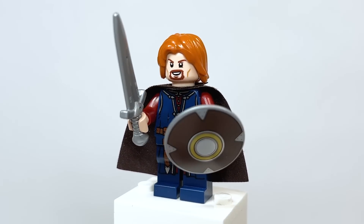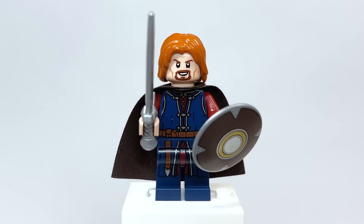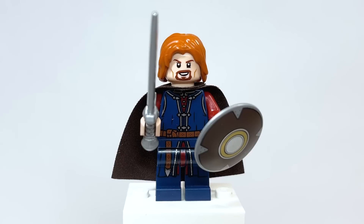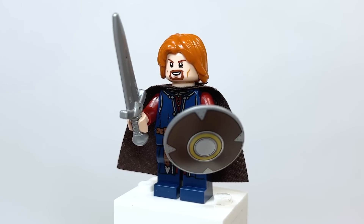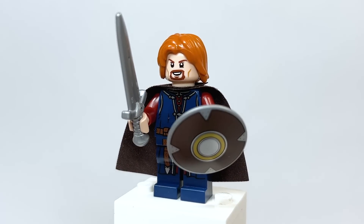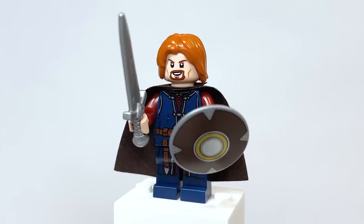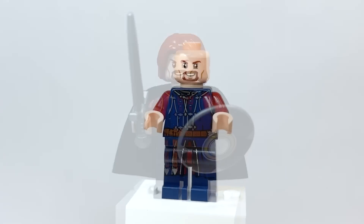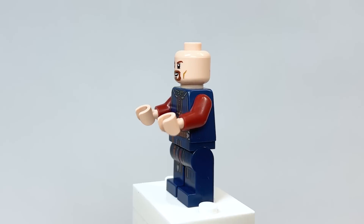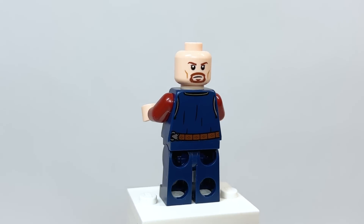Here is Boromir. I love this figure — so awesome. The fact that they're including meme faces inside of sets now is just great. We've got the 'One does not simply walk into Mordor' face specifically here. Wow. Love the shield print and the sword being used for him. Removing everything, you get a better look at the torso and leg printing, and on the back there's continued torso printing and a great second face as well.